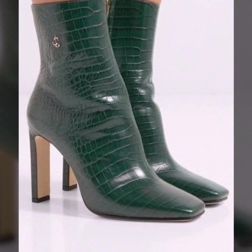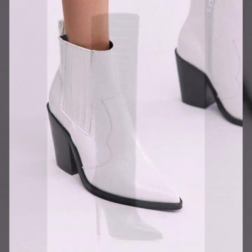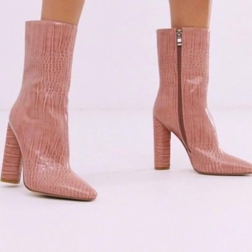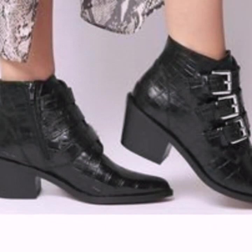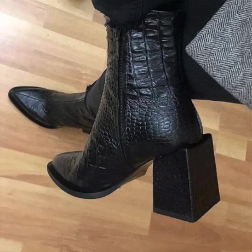Hello everyone, welcome back to my YouTube channel. I hope you are all fine and good. I'm back with a very beautiful, very useful collection of crock boots designs. In this video you will see the most beautiful and stunning crock boots designs collection, and I hope that you're going to love this collection — all the designs are so beautiful and stunning.